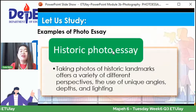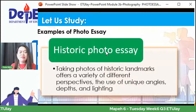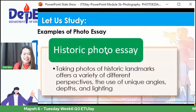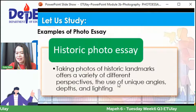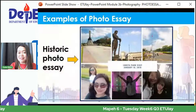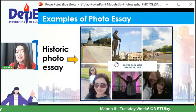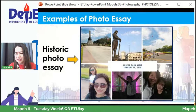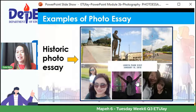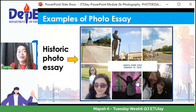Another example ay ang historic photo essay — taking photos of historic landmarks. Ano-ano ba yung mga makasaysayang lugar dito sa ating bansa? Sina Joanna, Javier Adriano, at iba pa ay nagbigay ng Rizal Park, Luneta Park, Intramuros, at Mount Samat sa Bataan. Ito ang example ng historic photo essay — ang Luneta Park visit ni Tutor Mitch.